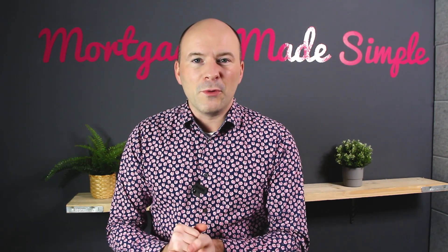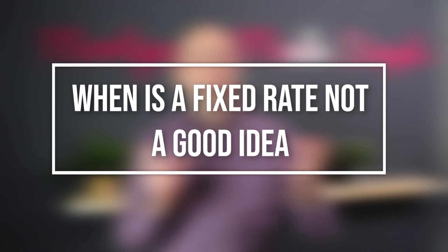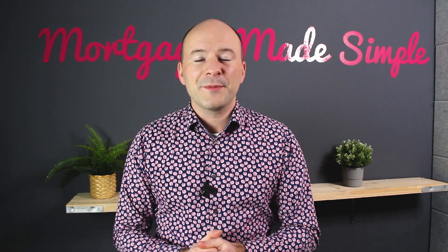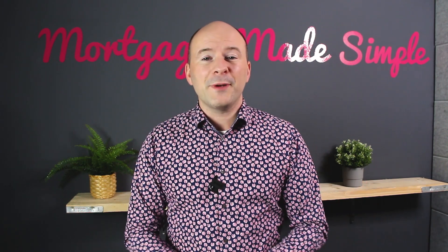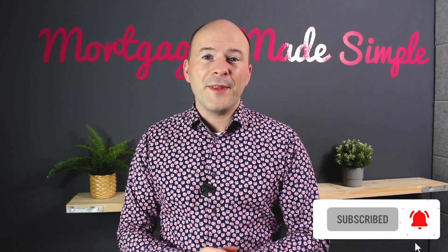I'm an expert mortgage broker. Today we're talking about fixed rates and when they're not such a good idea. They definitely have their place, but there are some examples of times where you might not want to choose a fixed rate. So if you find today's video useful, please give us a thumbs up and subscribe to the channel so you don't miss the next one.